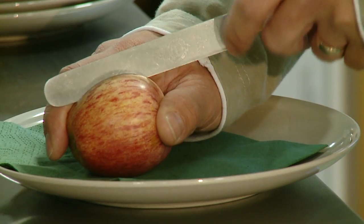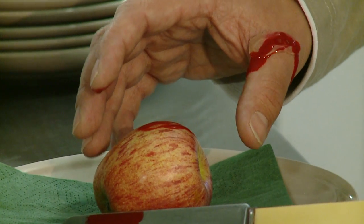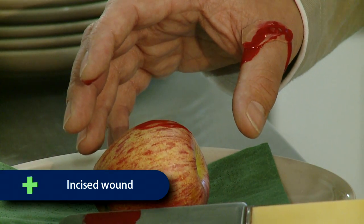In this scenario, the casualty has wounded their thumb using a knife to cut up an apple. An injury with a knife in this manner will usually be a clean cut, an incised wound.